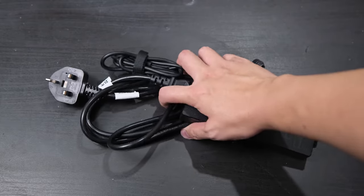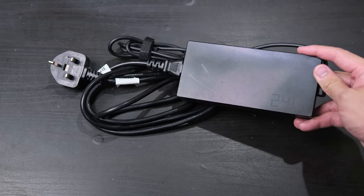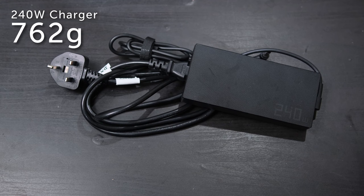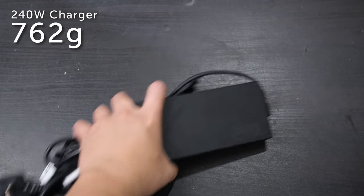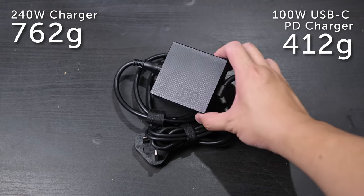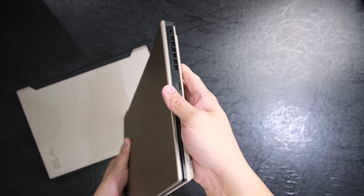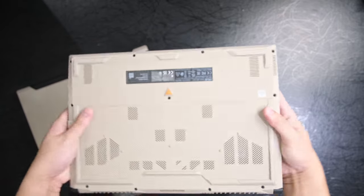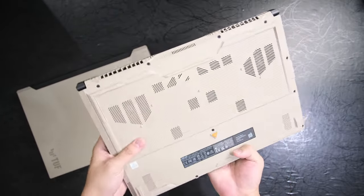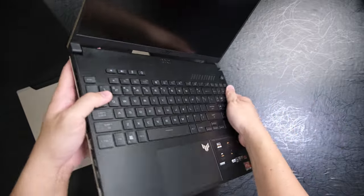Interestingly, these laptops come with not one but two power bricks — the standard 240W power brick weighing 762g that you can leave at home, and when you're on the move, the lighter and smaller, albeit less powerful, USB-C PD brick which does a respectable 100W and weighs 412g. The models sent to me come with a sandstone finish, which I low-key kind of like as it looks different from other gaming laptops out there. The tan beige and black colours make it kind of reminiscent of an FN SCAR if you know your guns.